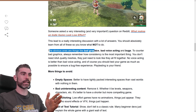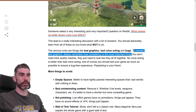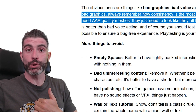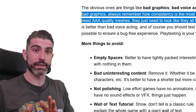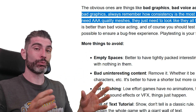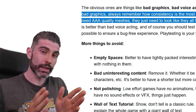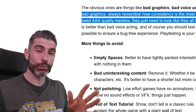The first are the obvious things: bad graphics, bad voice acting, and bugs. To counter bad graphics, always remember that consistency is the most important thing. You don't need AAA quality meshes — they just need to look like they all fit together. If you try to mix things of different styles that don't look like they fit, it doesn't matter how good the individual quality of each piece is; put together, it is going to look very messy. Consistency is much more important than straight-up fidelity.